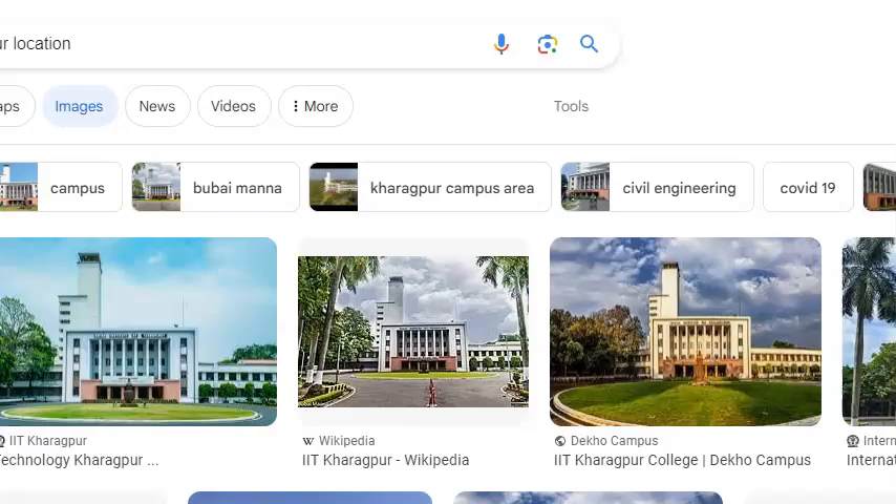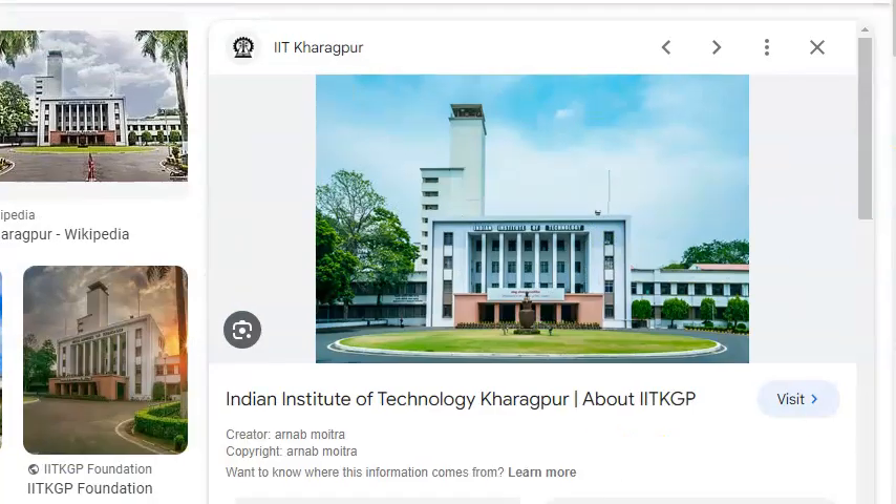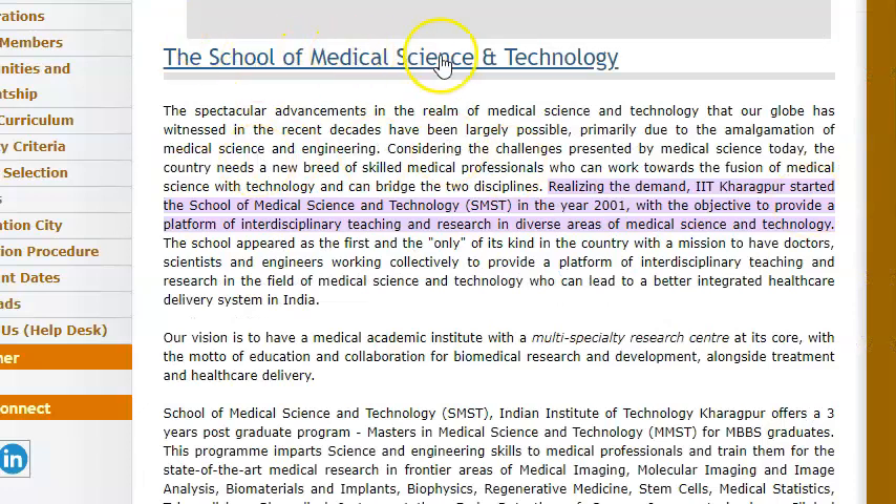Where is Kharagpur, people? So look at this — it is in the east of India, in West Bengal. So basically, these people started the School of Medical Science and Technology in 2001.